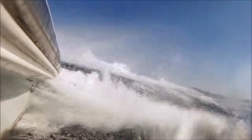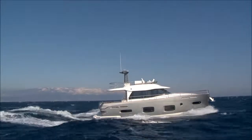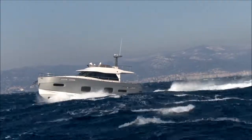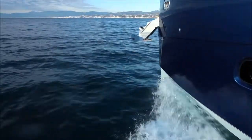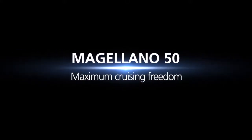The boat fulfills the demanding A-Class CE standards. Magillano 50 — Maximum Cruising Freedom.